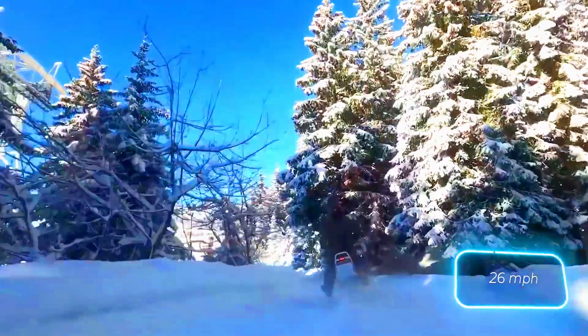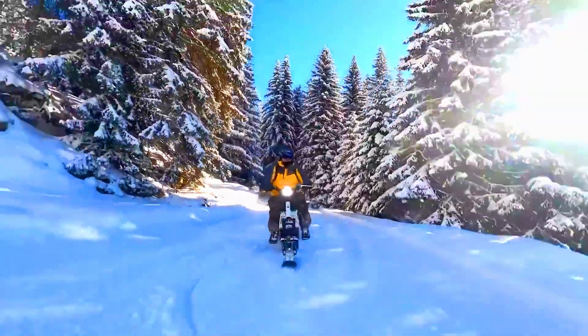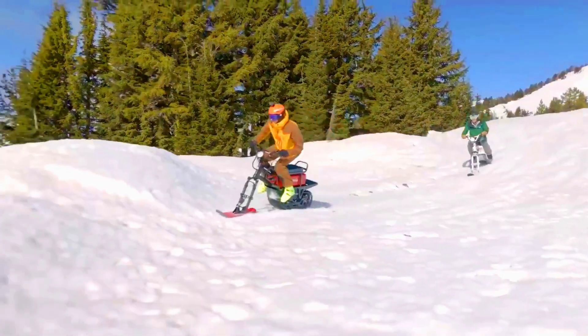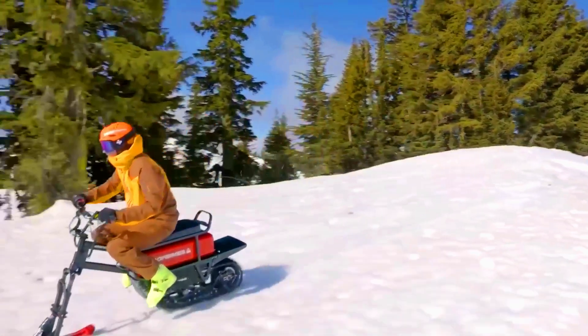A lawnmower fuel tank also found a new use. Even though the project had its challenges, the satisfied smile of the craftsman riding his little masterpiece makes it all worthwhile.